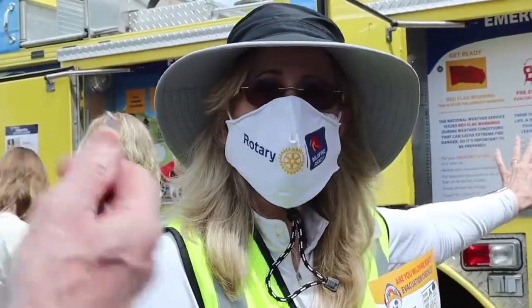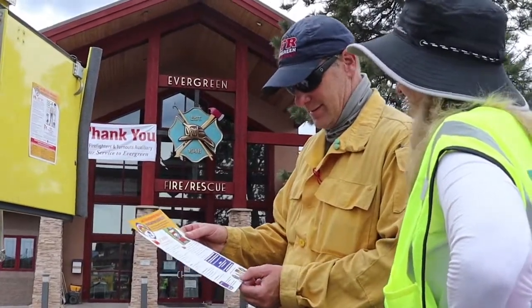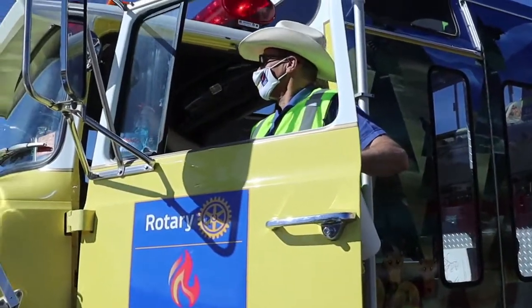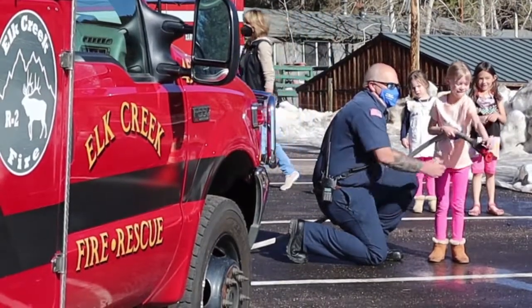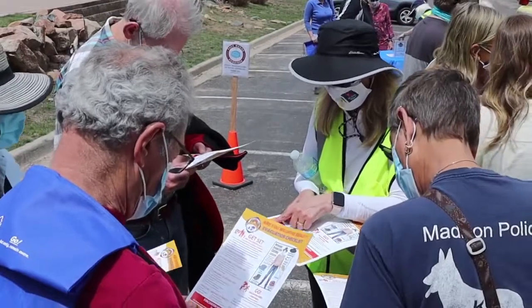Are you all signed up for Code Red? We have Rotary volunteering and putting an amazing amount of time and effort creating this and moving it around, educating all of our citizens within the different fire districts. We need to support those volunteers and that group.